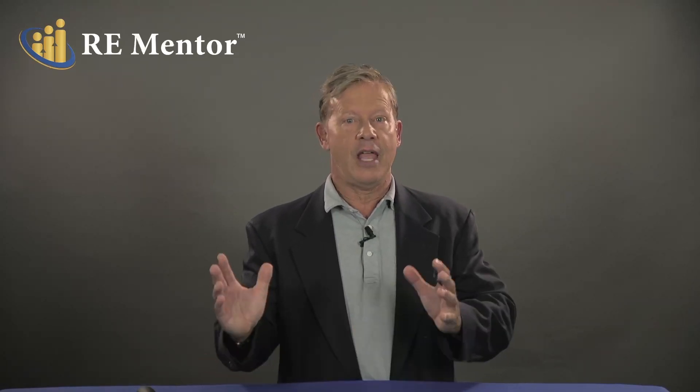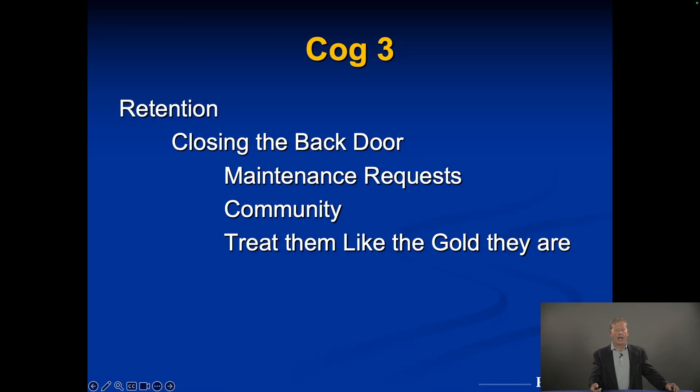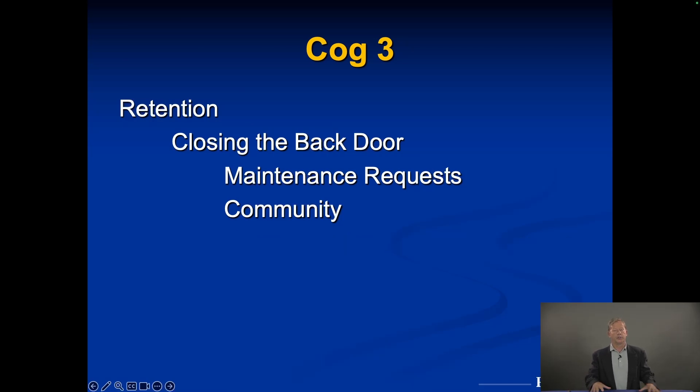Maintenance requests should be done in a timely manner. They should be acknowledged the same day they're requested. When a maintenance request comes in through the internet, I like to have the office call the tenant and say, 'We've got your maintenance request, we're scheduling it — when would be a good time to send somebody out?' That way everybody's happy and there's no reason for them to leave. Secondly, it's all about community. When people feel like they're part of something, they will not leave or they have a harder time leaving.